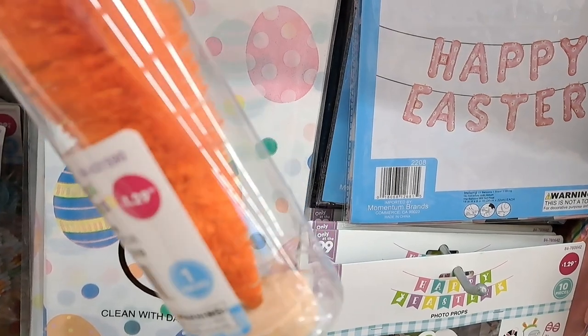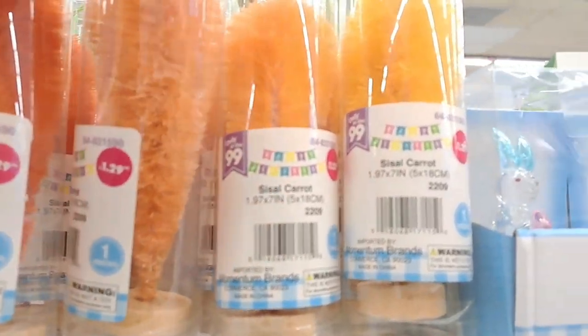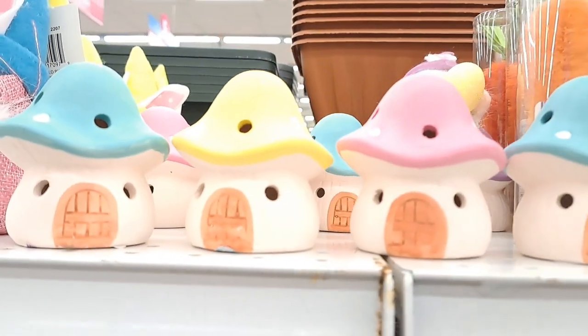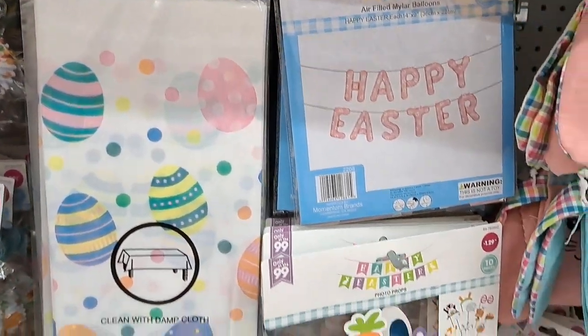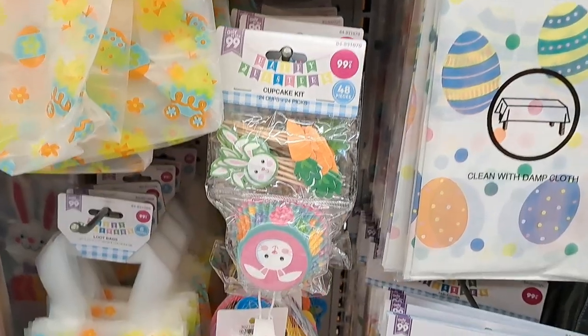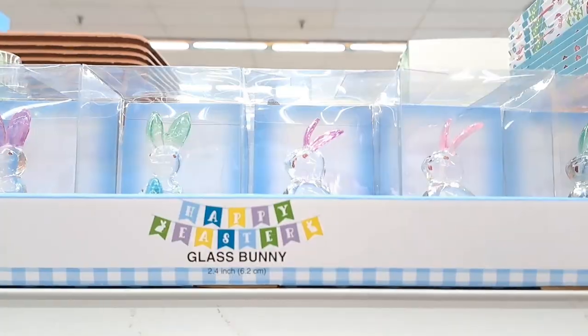Those colorful pieces are great for tiered trays — perfect for that. And these carrots on the little wooden stand are everything. You have to pick those up — I'm pretty sure they're going to be super popular. I picked up a couple but not a third color, which I'll share in the haul.